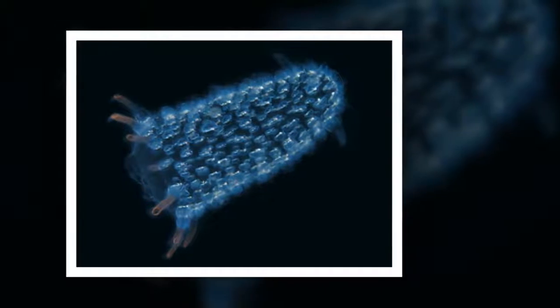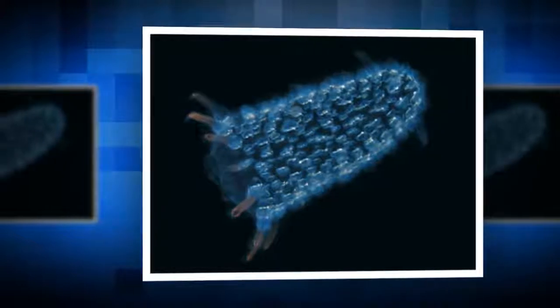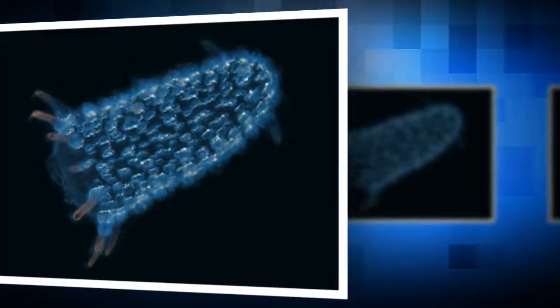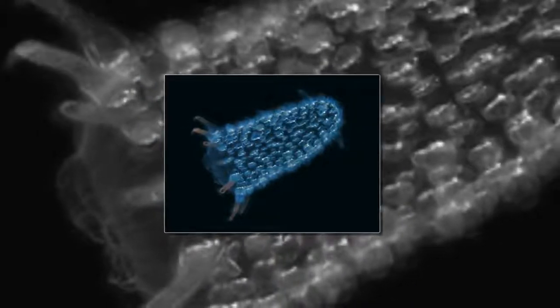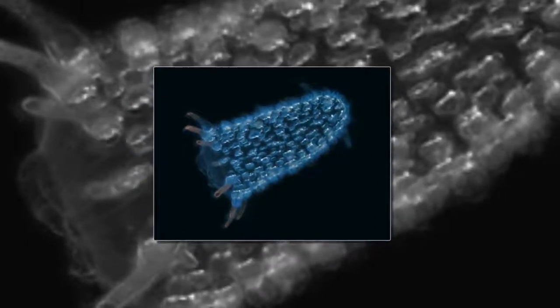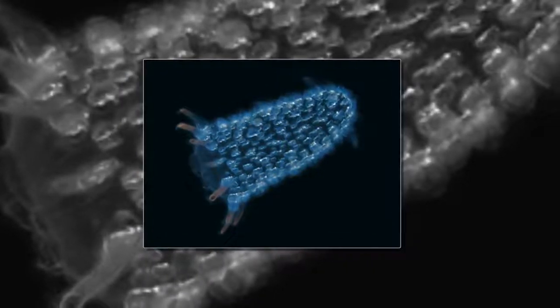Bees. Most bee species are actually solitary, but bees are most famous for their eusocial species, meaning those who live in organized communities with both reproductive and non-reproductive castes. In a typical social bee colony, a single queen is fertilized by a harem of male drones, producing hundreds of sterile female workers who collect pollen and nectar for the entire colony, often stored in structures made from their own special secretions of beeswax.